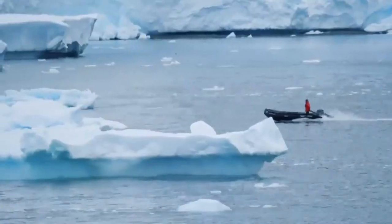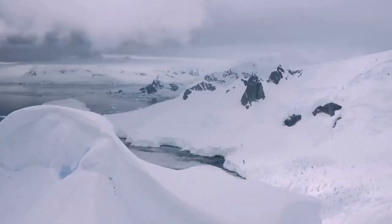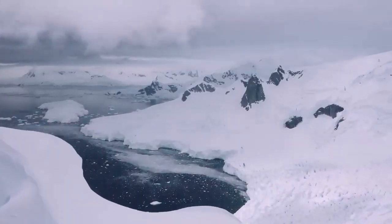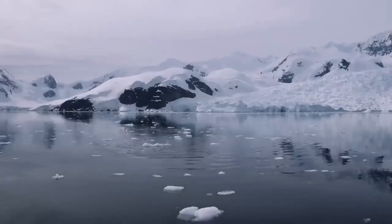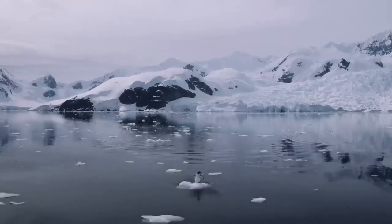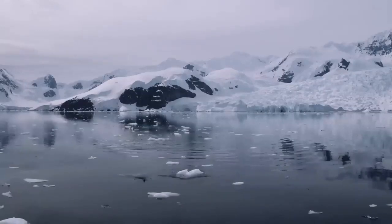But Antarctica is more than just a frozen landmass, because underneath all that ice are some of the most hidden land surfaces yet to be explored by humans. Antarctica holds many secrets beneath its vast ice sheets, even a massive mountain range.